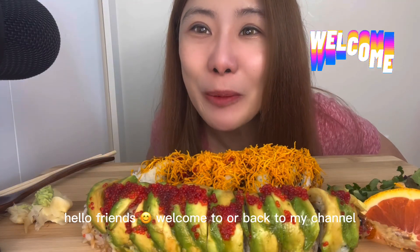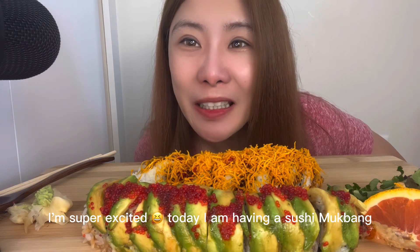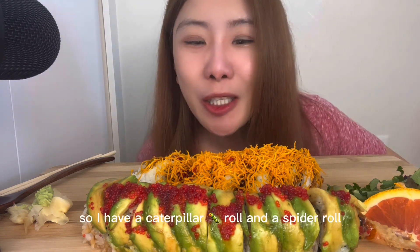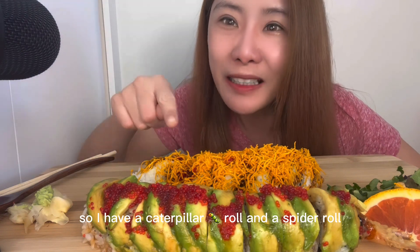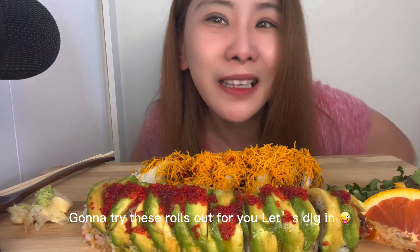Hello friends, welcome to or back to my channel. It's your girl Sandy. I'm super excited. Today I am having a sushi mukbang. So I have a caterpillar roll and a spider roll. I'm going to try these rolls out for you. Let's dig in.